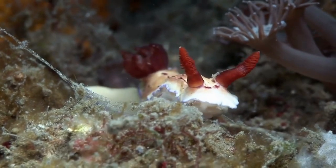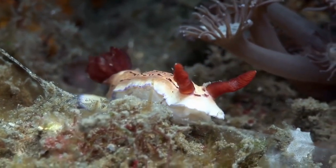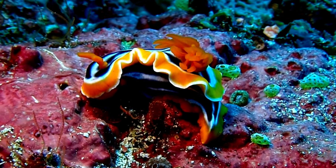Each species has unique color patterns and body shapes, making them one of the most visually diverse groups of animals in the marine world. They are known for their beauty and unique colors and body shapes.